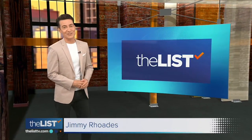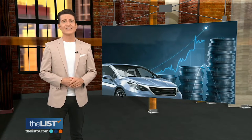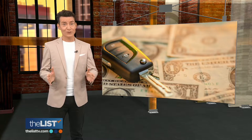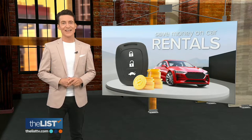Hey everyone, I'm Jimmy Rhodes. The price of renting a car these days has gone way up, and on top of that base price, the rental places offer options that can add up fast. So we're looking at how to rent a ride without paying more than you should — and that's our featured story at the top of the list.